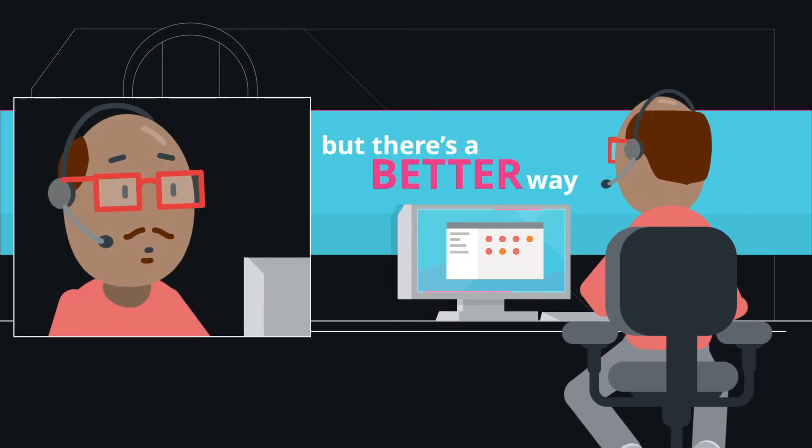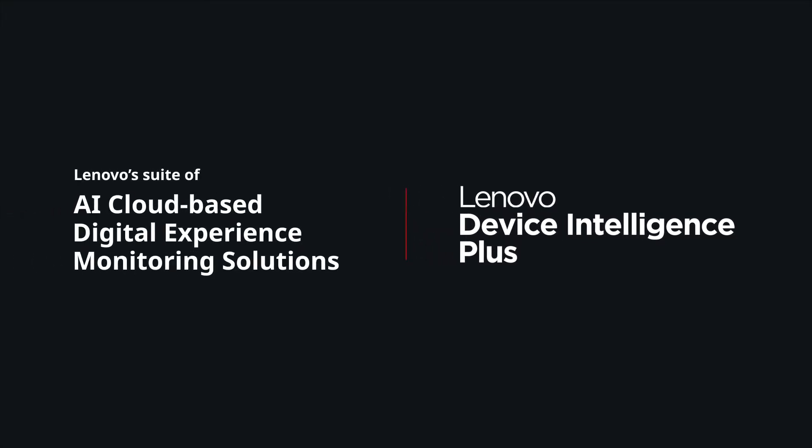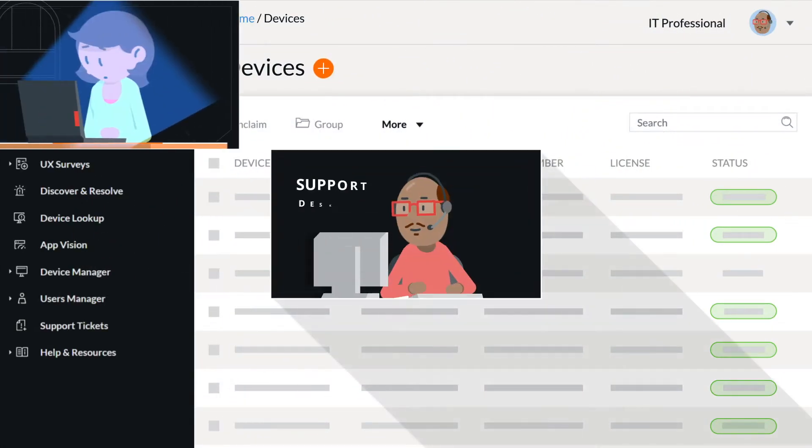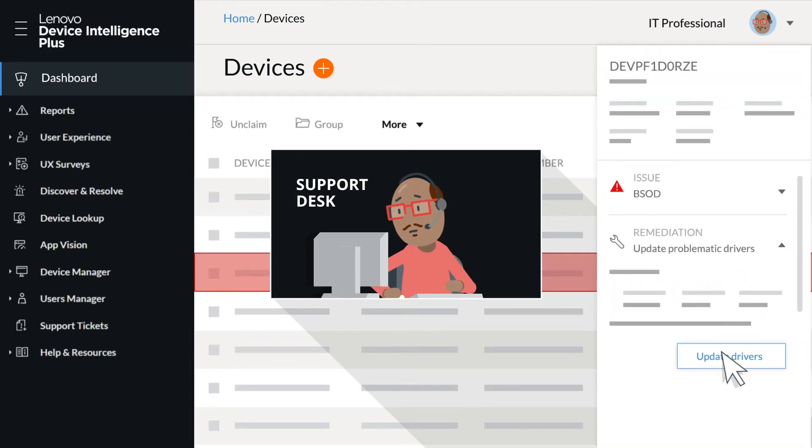But there is a better way. Introducing Lenovo Device Intelligence Plus, a subscription service and part of Lenovo's suite of AI cloud-based digital experience monitoring solutions, giving IT teams the tools to assess, then quickly address common PC health and performance problems.